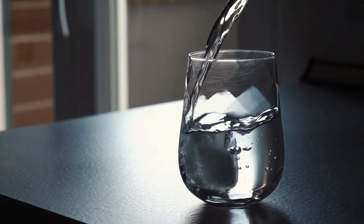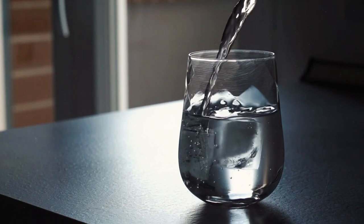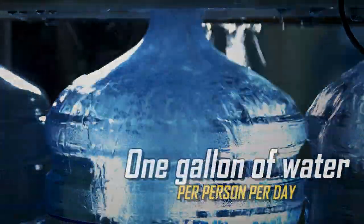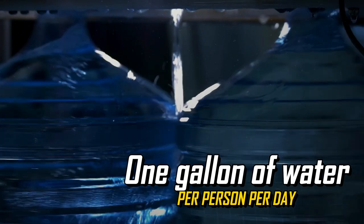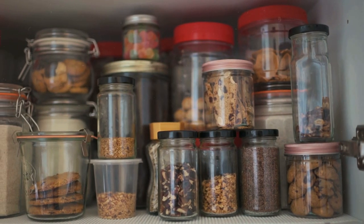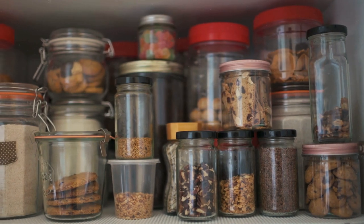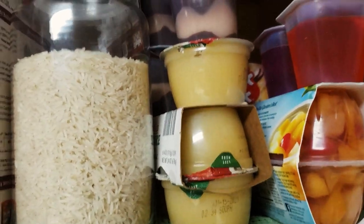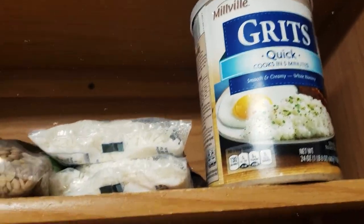Also, don't forget about water. While technically not food, it's probably the most important thing you'll need to survive, and it's also used in preparing some of these non-perishable foods. The general guideline is to have at least one gallon of water per person per day for both drinking and sanitation. It's a good idea to have at least a two-week supply of non-perishable foods for your household, allowing enough time to adjust and make alternate arrangements if the blackout extends for even longer.